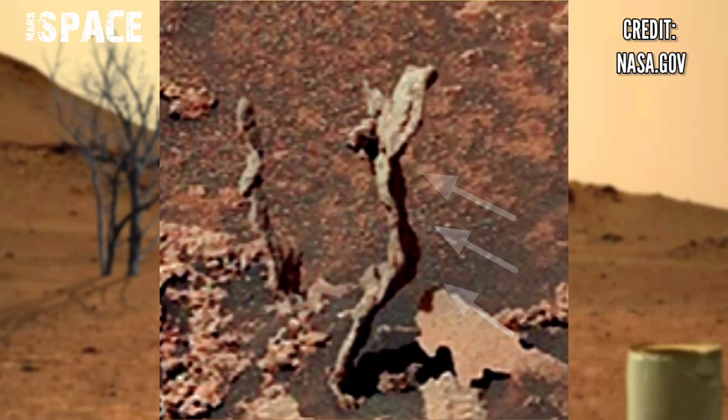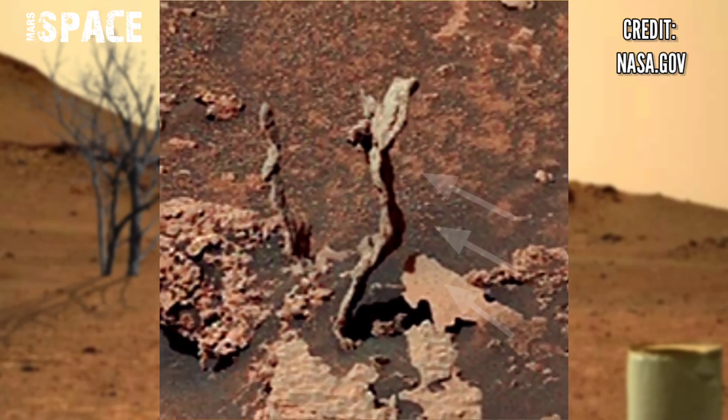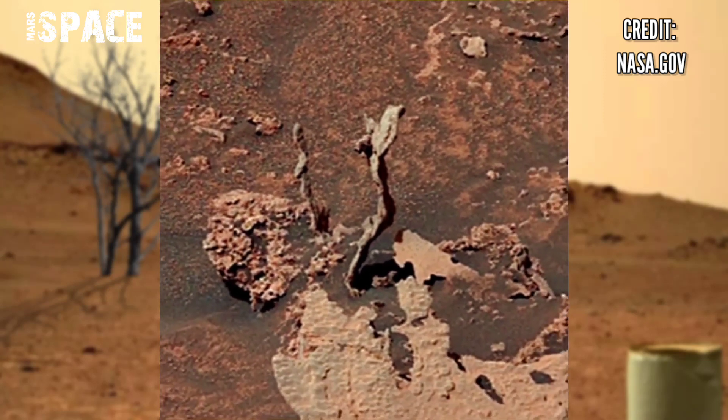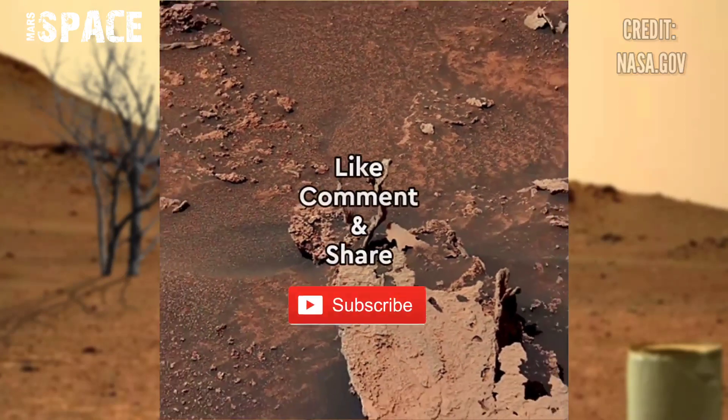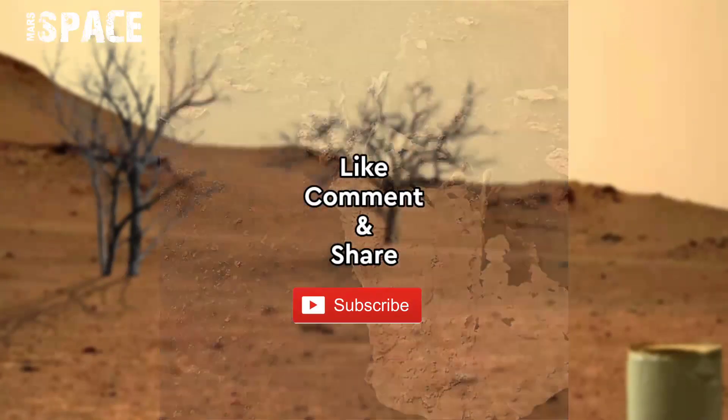According to me, the shape of the rocks looks like a tree on Mars. You can see the growing structure like a tree. But I want your thoughts — what are your ideas about possible life on Mars? Let me know in the comments below.